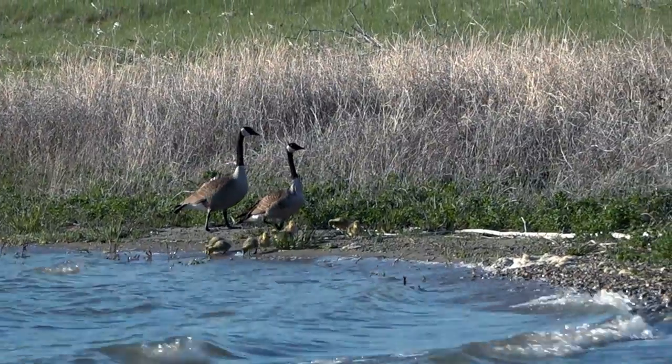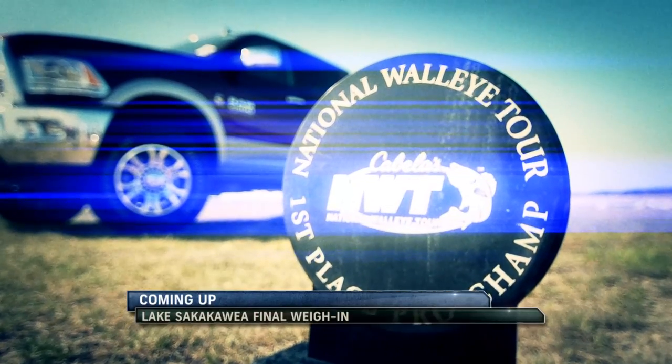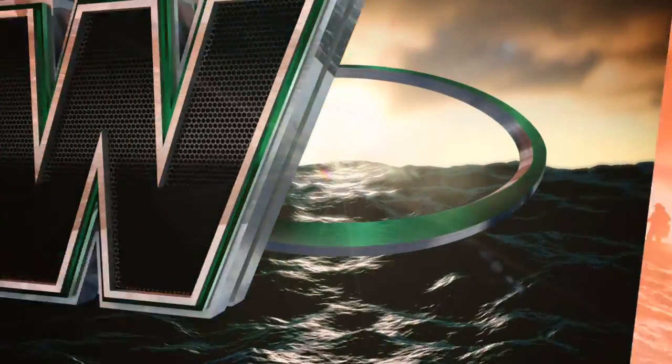Stay with us. We've got a lot of money and the championship title on the line. We're going to give it all away. It's the final weigh-in coming up from Garrison, North Dakota, right here on the Cabela's National Walleye Tour.